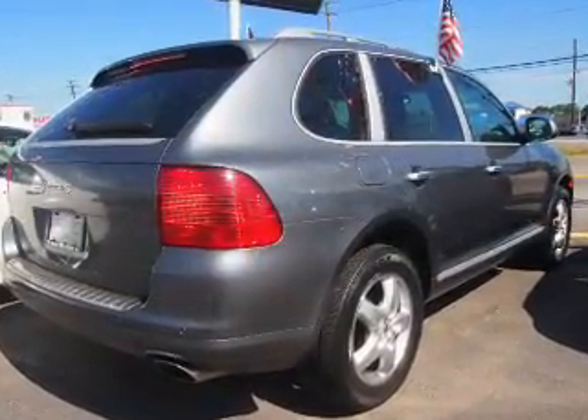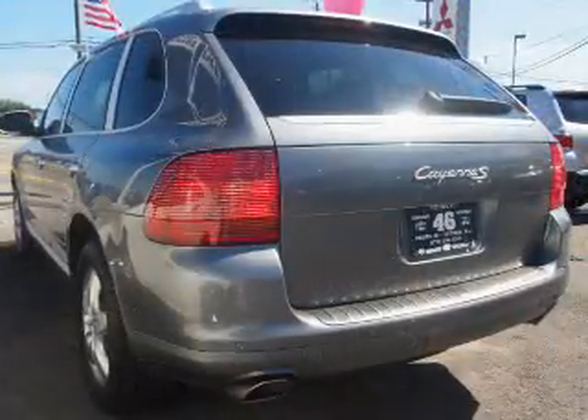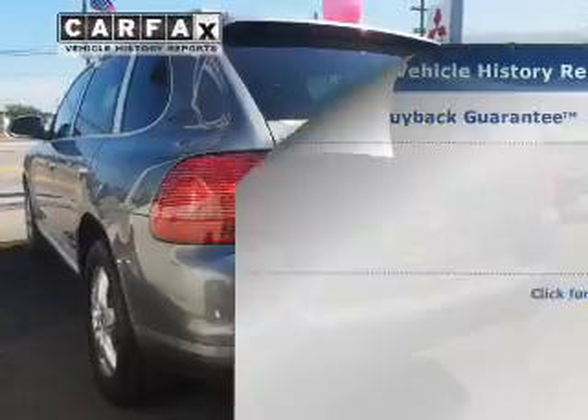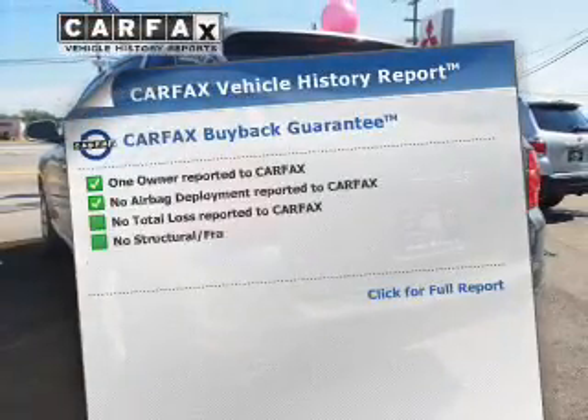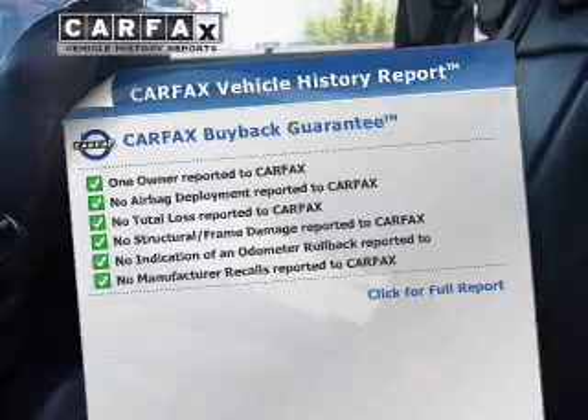Treat yourself to a premium sound system. The anti-lock braking system will help deliver you safely to your destination. A vehicle history report from Carfax, the most trusted provider of vehicle history information, is offered to provide you with peace of mind.